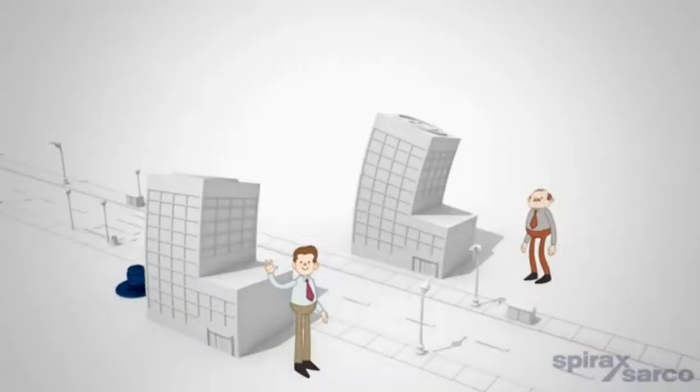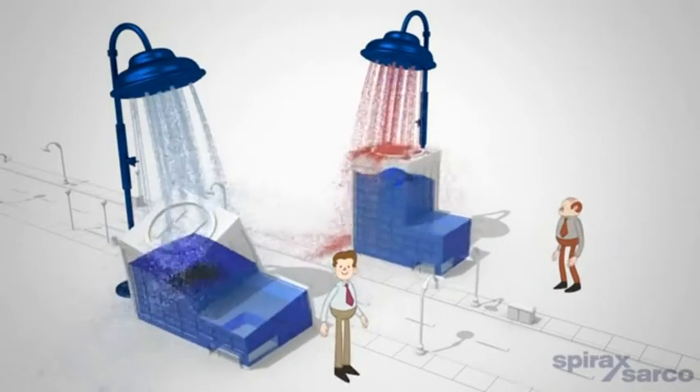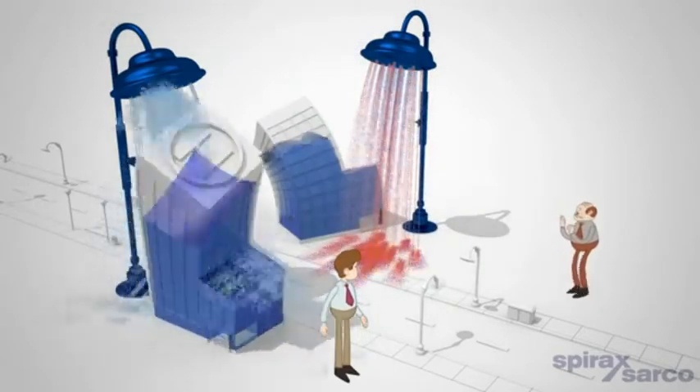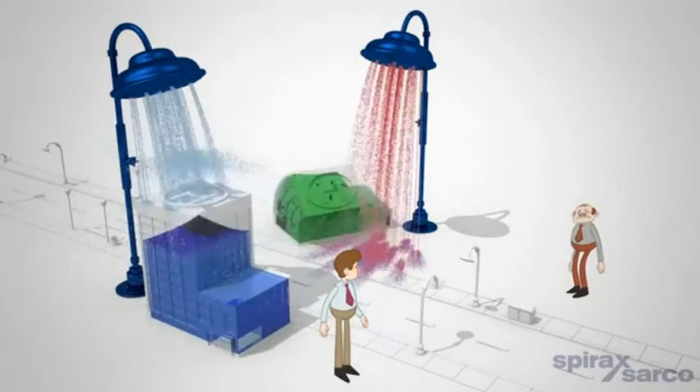Bob knows his domestic hot water solution will accurately and instantaneously react to sudden changes in load demands, providing a safe, constant hot water temperature, minimizing energy consumption and CO2 emissions, whilst removing the risk of Legionella.